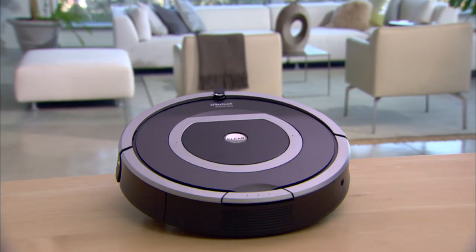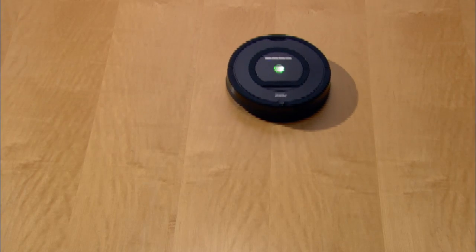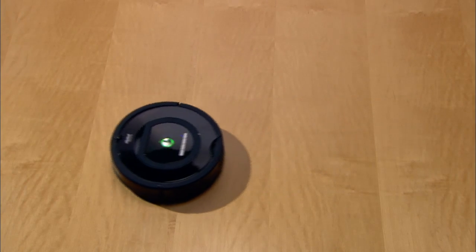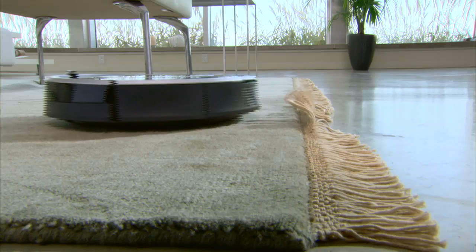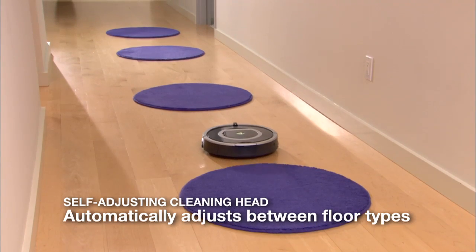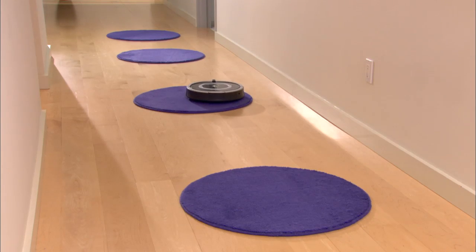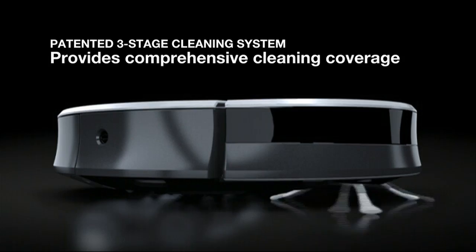Millions of Roomba robots have been sold worldwide. Roomba's powerful vacuum thoroughly cleans your carpets, hardwood, tile, and linoleum floors. The robot automatically self-adjusts to different floor surfaces as it moves through your home.